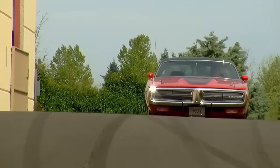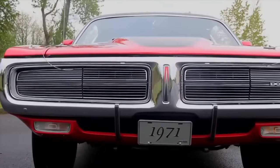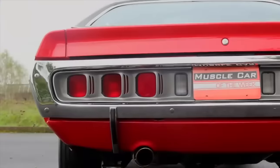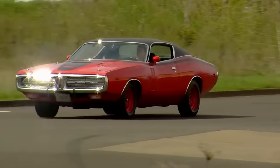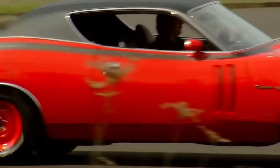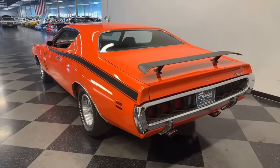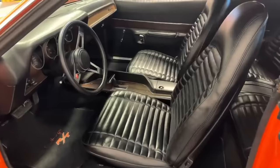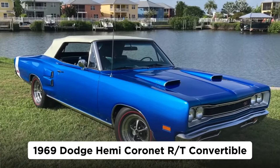This high-impact Hemi Orange Charger has the obligatory Hemi engine but surprisingly came equipped with an automatic transmission, not a four-speed manual. What apparently makes this the top-dollar non-Daytona Charger is that it comes with a sunroof — which kind of seems like a joke, but it's one of only three Hemi Charger RTs with a factory M51 power sunroof. Obviously, there's a collector who likes catching some rays while hitting a 13.9-second quarter mile.